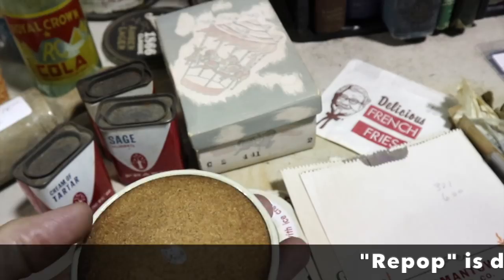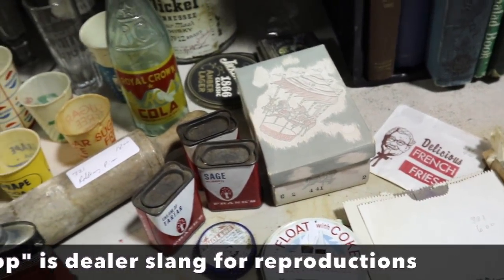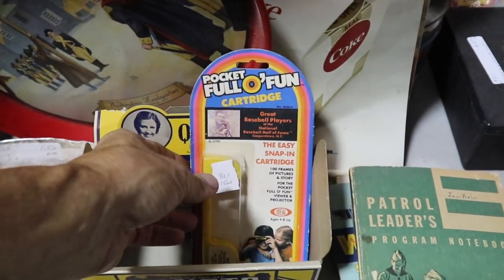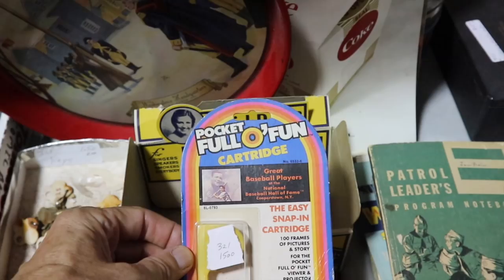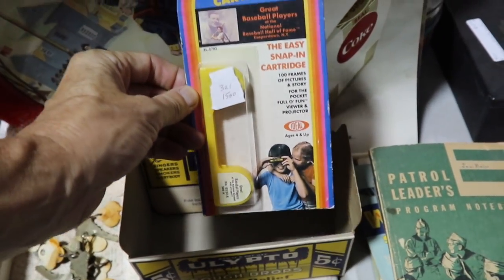Float with Coke — Coke with ice cream. These look like they're repros. They have some fun ephemera in here but you just have to look closely to see what's older and what's newer. A Pocket Full of Fun was a cartridge — sort of like a View-Master, essentially slides, but it had a hundred frames of pictures, so they figured people would like it better. It didn't really catch on somehow though.